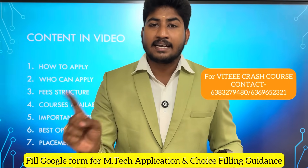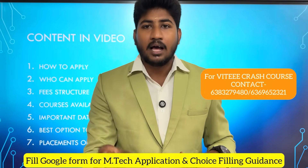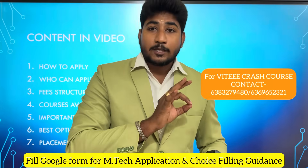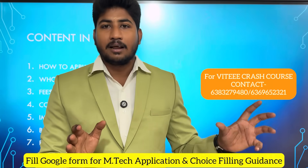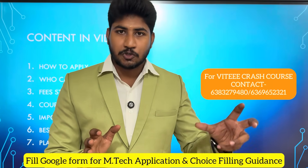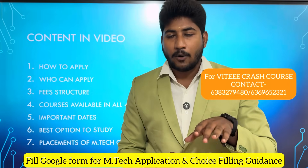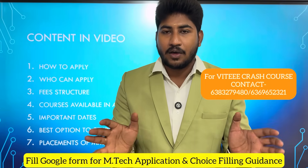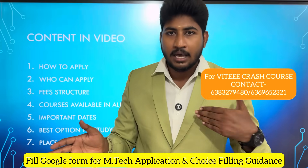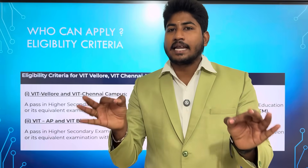You can prepare for the entrance exam and get through the entrance exam. You can do coaching for the exam. You can contact us. If you are interested in live classes, please contact us on our website. Now, let's go to the video on M.Tech Integrated Application Guidance and Choice Filling Guidance.